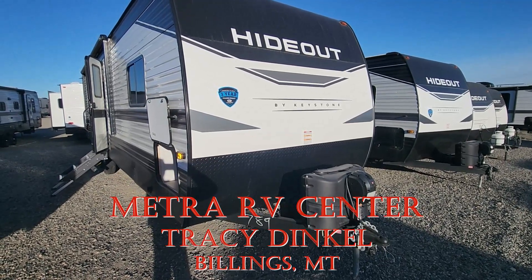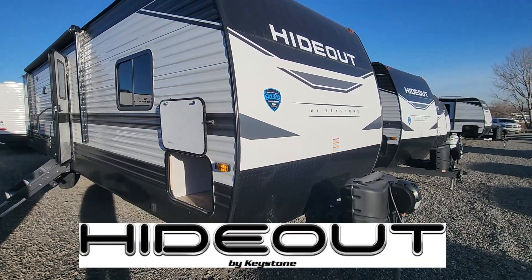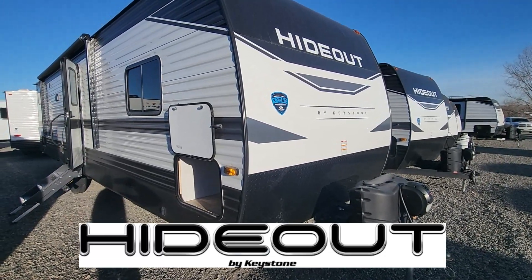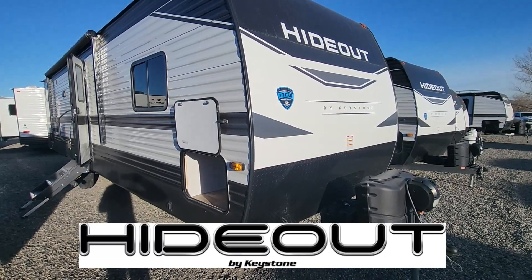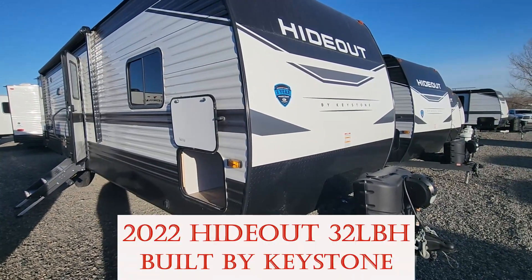Good morning, this is Tracy Dingle down here at Metro RV in Billings, Montana. This is going to go over the Keystone Hideout — one of our products here at Metro RV. These are built by Keystone, one of the largest manufacturers of RVs in the world. So when it comes to overall dealer aspect and overall quality, you're not going to find anything really better out there. I'm going to show you what makes this thing tick and what makes it different than our competitors.